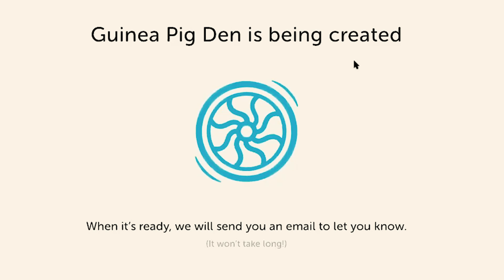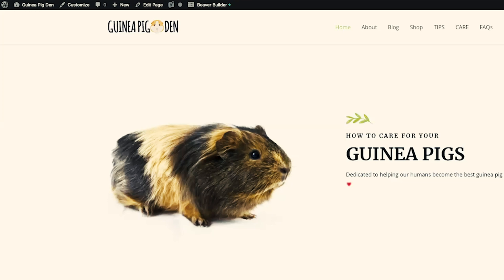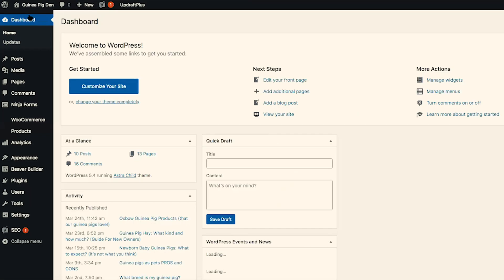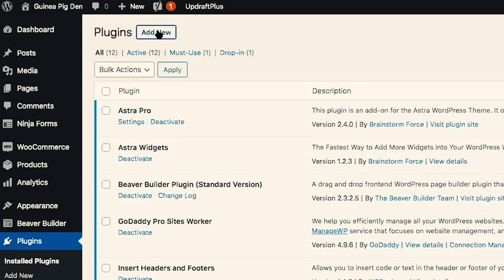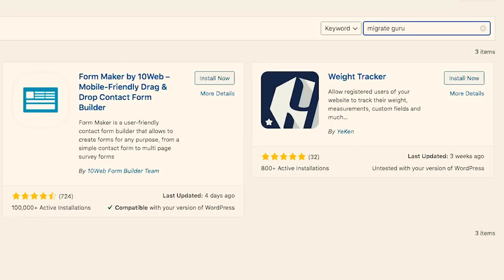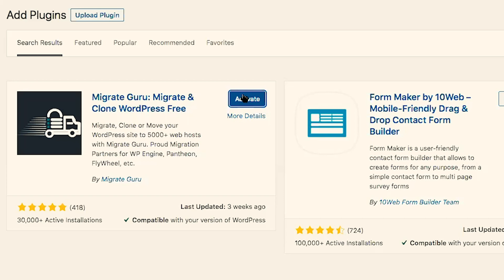Once you click Create Site, Flywheel will show you a spinning wheel as they create your new home on the internet. The next step is to log in to your current existing WordPress website and install the Migrate Guru plugin. Over on my existing WordPress website, which is currently hosted at GoDaddy, I've logged in — we can go to the dashboard from the upper left-hand corner, scroll down to Plugins, click on Plugins, and up at the top click on Add New. Over in the search bar, go ahead and enter MigrateGuru. The one you want is on the left-hand side — it's by MigrateGuru. Click Install Now, and once it's installed, click Activate.